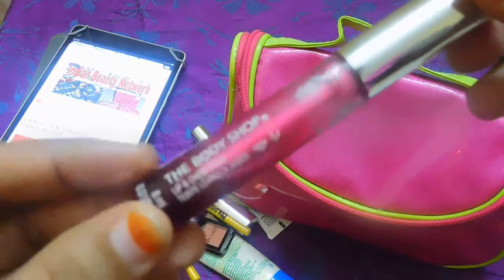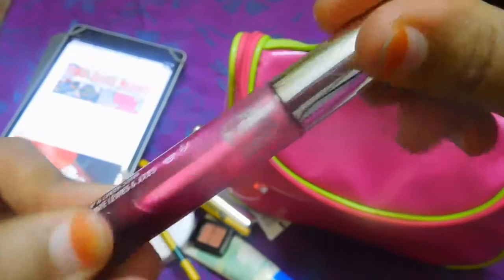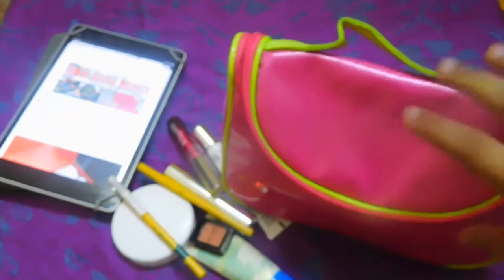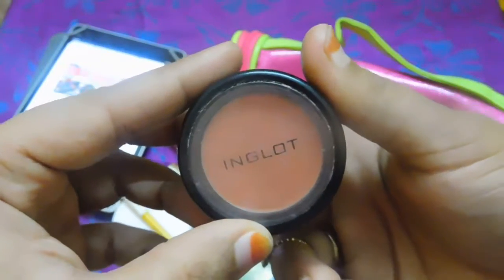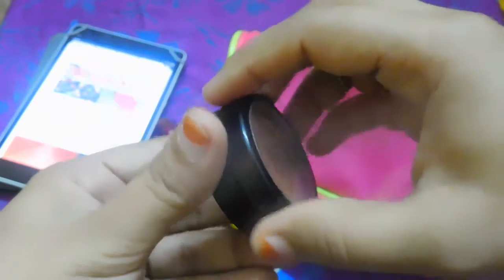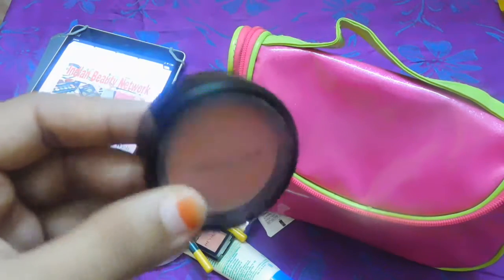Coming to the cheek products I carry — this baby from The Body Shop. It's a Body Shop lip and cheek stain that acts as a dual purpose product: you can apply it on your lips for a faint pink color, and on your cheeks as blush. It's very nice. I also carry this blush from Inglot — it's a beautiful coral color in shade zero one. Whenever I apply this blush on my cheeks it gives me a flush of color that's very natural looking.